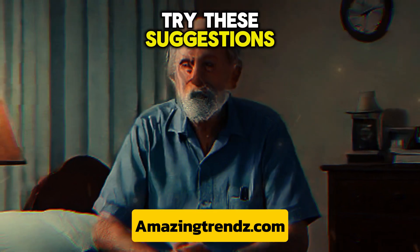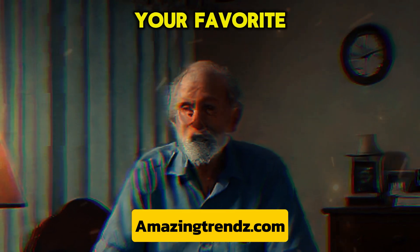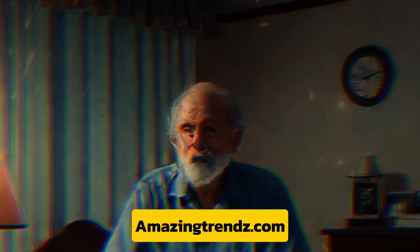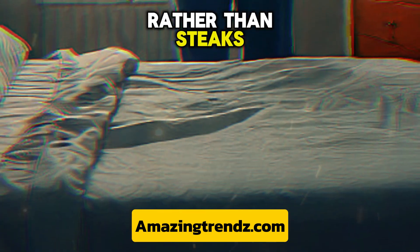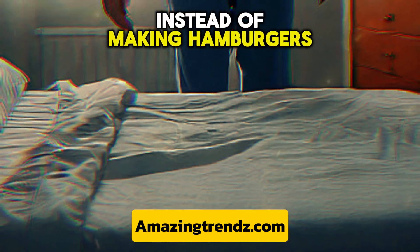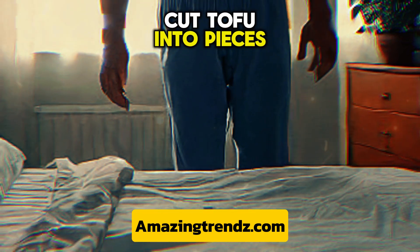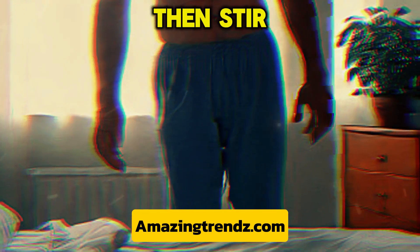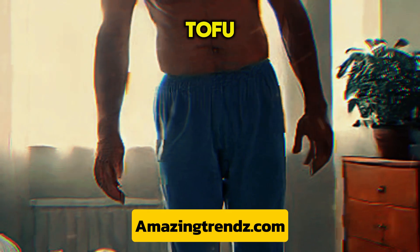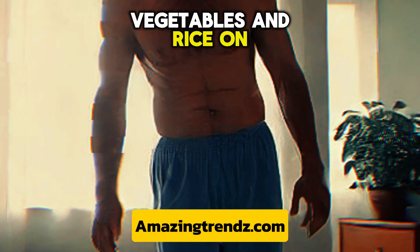You might also try going meatless for a few meals or days of the week. Use beans instead of meat in your favorite stew or chili. Try grilling fish fillets rather than steaks. Instead of making hamburgers, make black bean burgers. Cut tofu into pieces, marinate it in your preferred sauce, then stir-fry the tofu and combine it with vegetables and rice on the side.